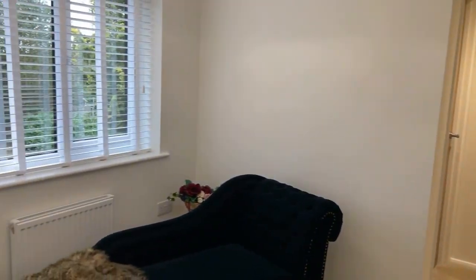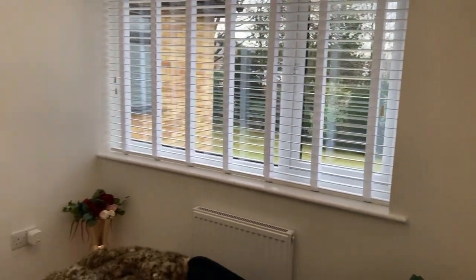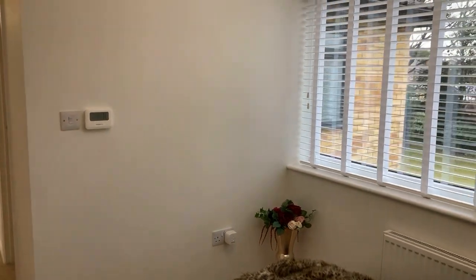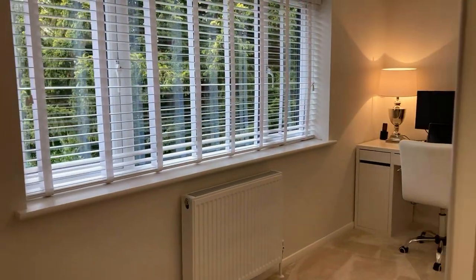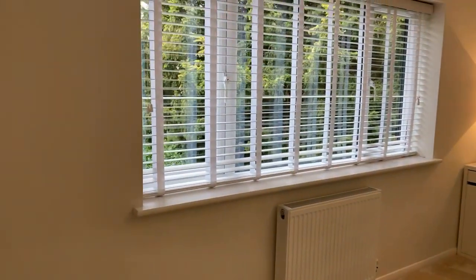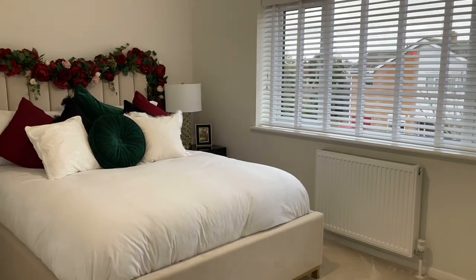Through to the last two bedrooms — there's also a landing space here which is big enough for a single room. The current vendors left it open as a versatile space, but it could make a really good office with ample room for a desk and chair, or you could erect a wall to make it a completely separate room. Bedroom five is currently used as a study but is a double room, and the last bedroom is another really generous double.